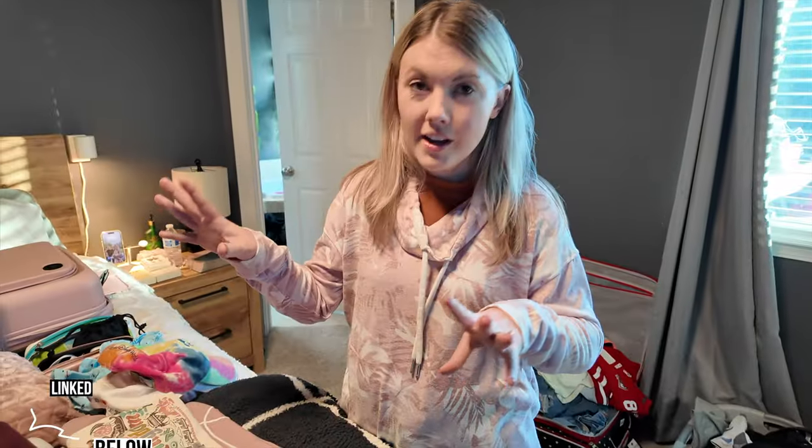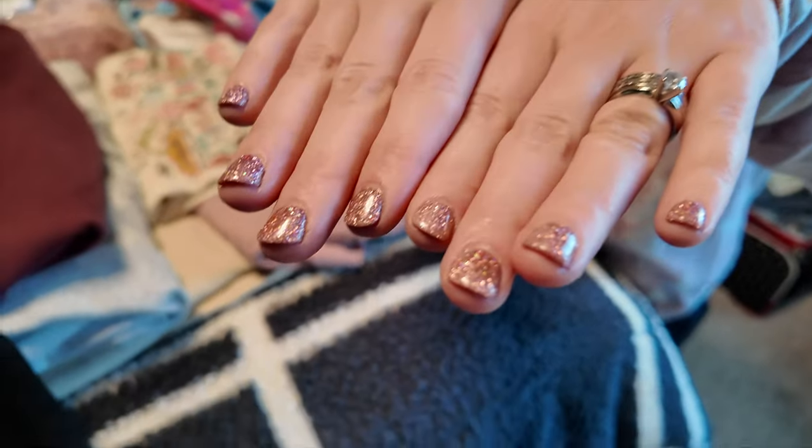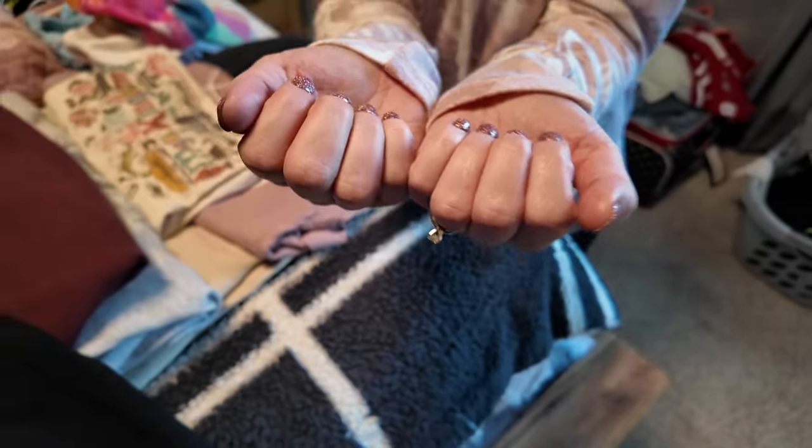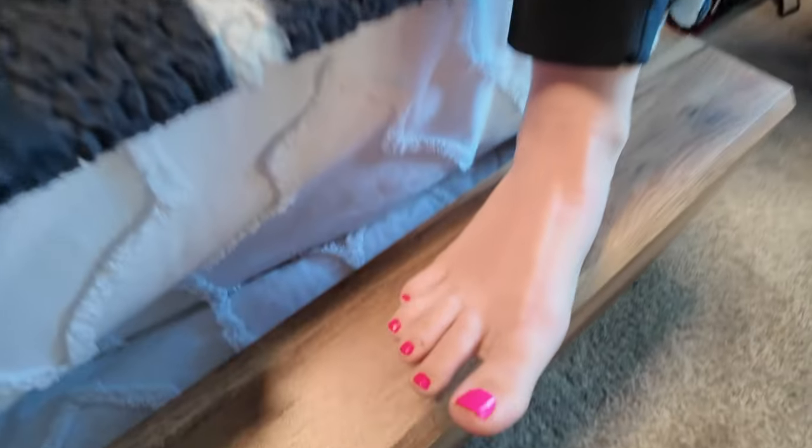It always looks weird when we don't show certain stuff, but we have it. We'll link all those videos below, and anything we mention from Amazon or wherever, we'll link that below as well. Most importantly, I got my nails done — a rose gold sparkle. I've never done sparkly nails before but I was so excited. The lady said it was so pretty, I felt like a princess. I also did pink toes, and it matches a lot of my stuff since pink is my favorite color.